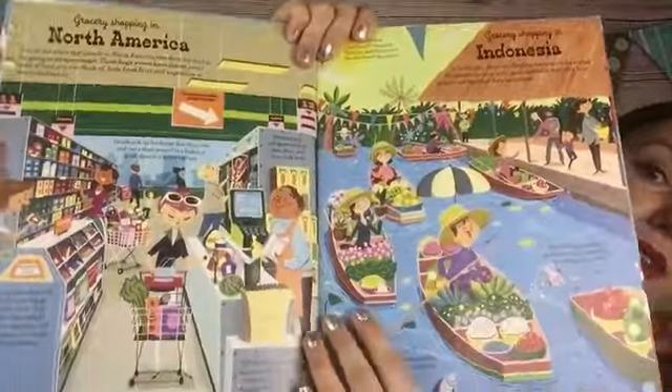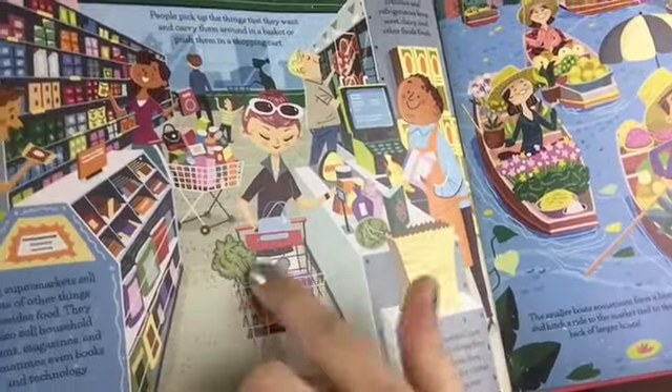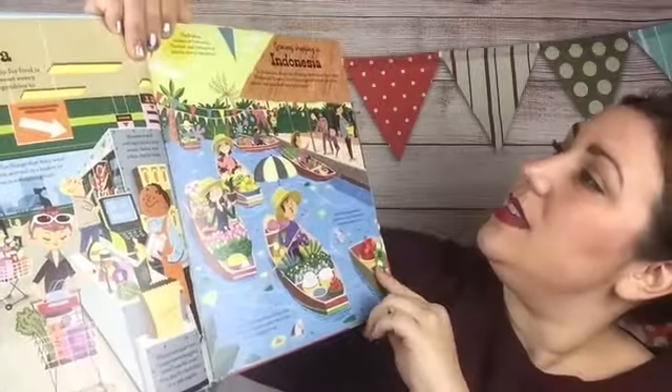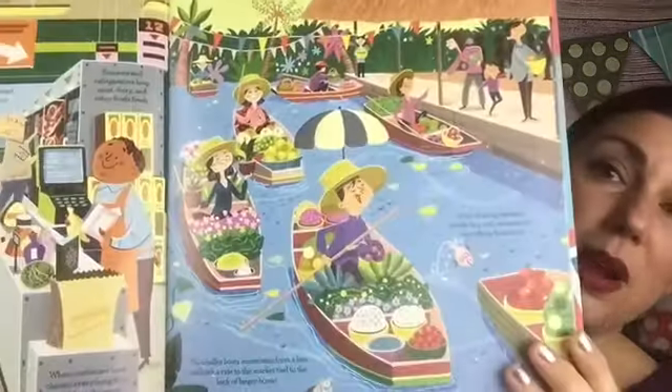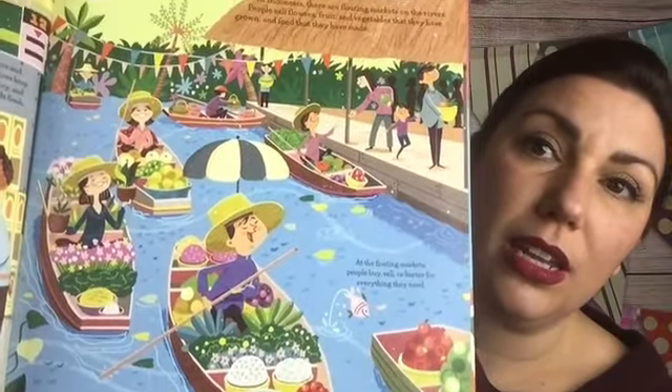Look at this — there is a North American shopper, looking very cool going grocery shopping. And there is the Indonesian floating market where they buy from boats on a river. It says at the floating markets, people buy, sell, or barter for everything they need. And there are all kinds of little snippets of information — really, really interesting.